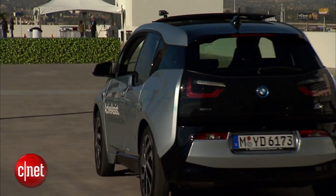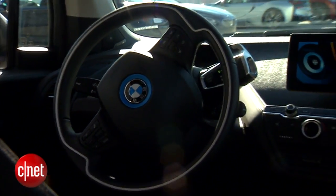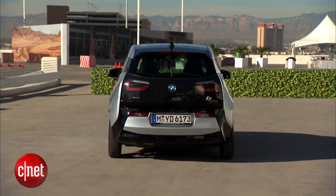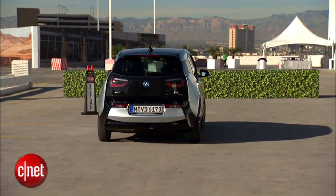And once you're done and want to move again, you can simply call your car again — say 'BMW, pick me up' — and then the car will again drive fully automated to the pickup zone where it will wait for you, and then you can get in and drive wherever you like.